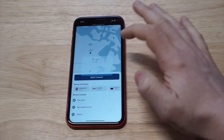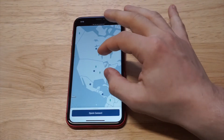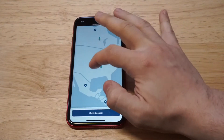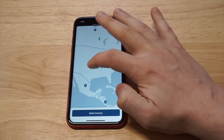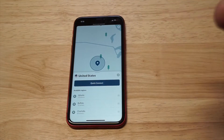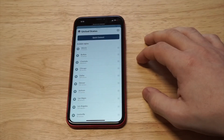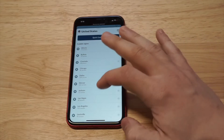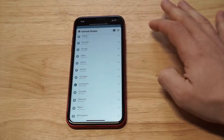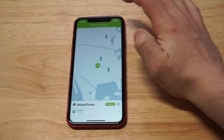So let's say we're in Canada right now — this is basically how the Nord platform looks. What we can do here is browse with the map feature, click on the United States, and we'll be able to connect to any one of the available states. For example, let's connect to Los Angeles — you just click a location on here and you get an active VPN.